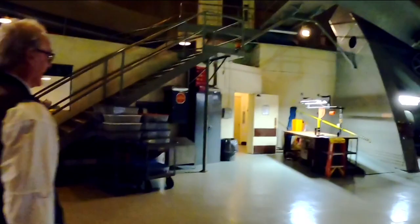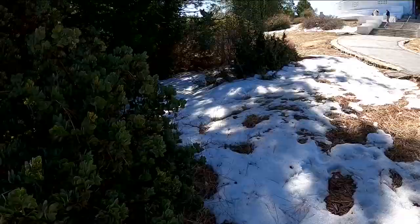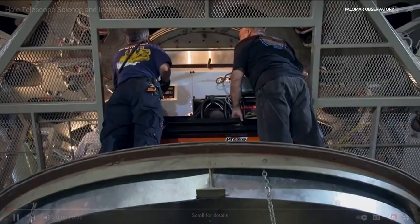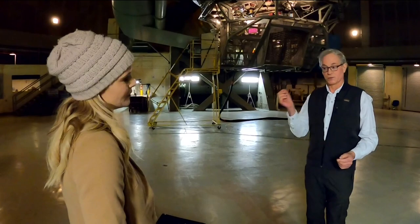Our tour guide for the day was Dr. Andy Bowden, an astronomer and administrator at the site, which was dedicated back in 1948. This year is their 75th anniversary. Dr. Bowden's knowledge about this place coincides with his passion for it. For him, the work done here helps connect us with everything out there. As he put it, it's that very intimate connection between the astrophysical processes and how they connect to life on Earth.